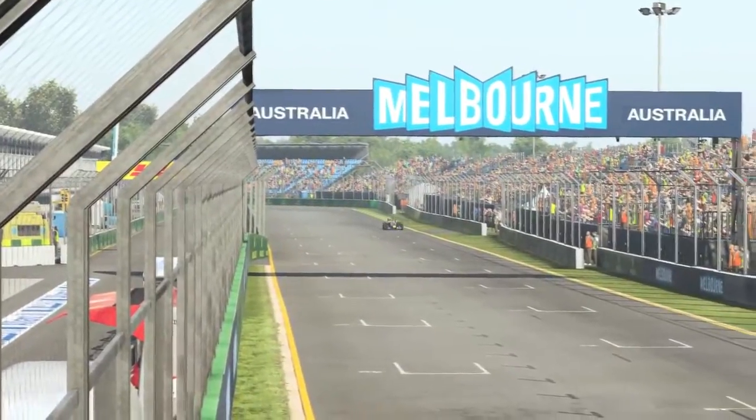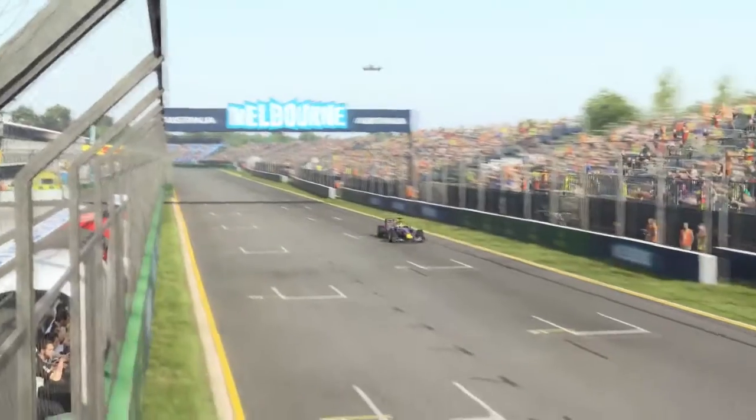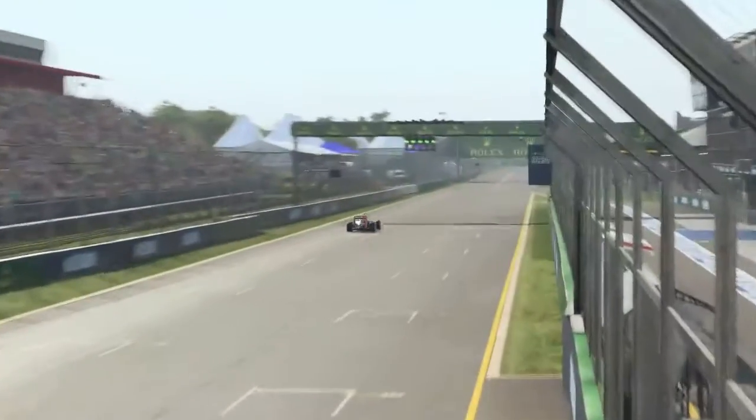Some oversteer coming off the last corner, but across the line — it's a fantastic way to start the Grand Prix calendar, and he has a lot of home support from the Australian crowd.